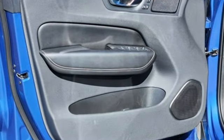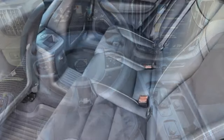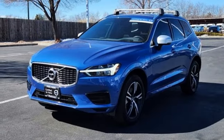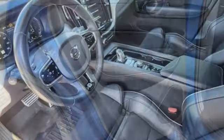Automatic transmission, dual zone climate control, Sensus Navigation integrated navigation system with voice activation, Park Assist Pilot, front heated sports seats, Apple CarPlay Android Auto, external memory control, hands-free liftgate, memory exterior door mirror settings, and DriveE engine.